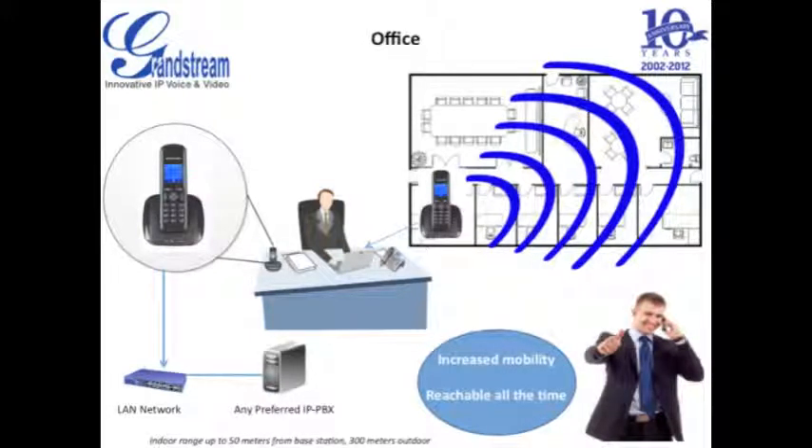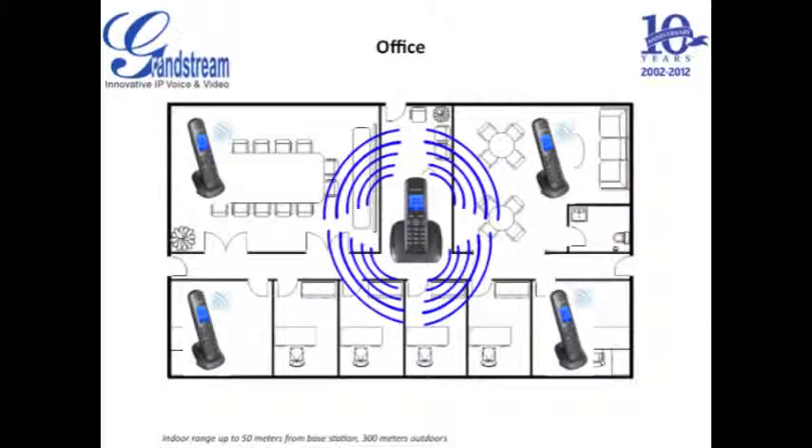Move around your office freely and always be reachable when you are away from your desk so that you do not miss any important calls from your customers, distributors, vendors, or prospective clients. With an indoor range of 50 meters from the base station and an outdoor range of 300 meters from the base station, you can either take your DECT phone with you or set up a DECT phone system around your office.